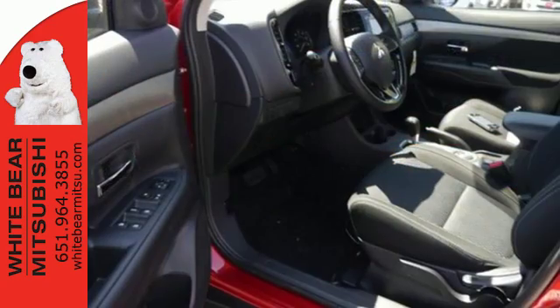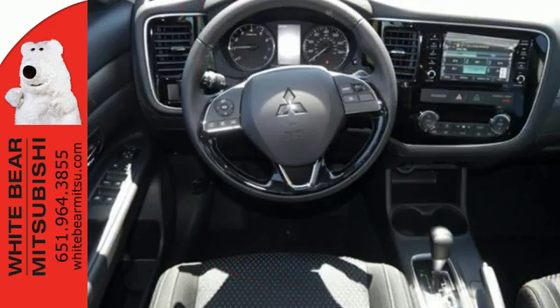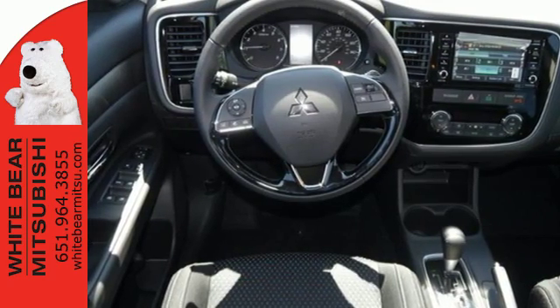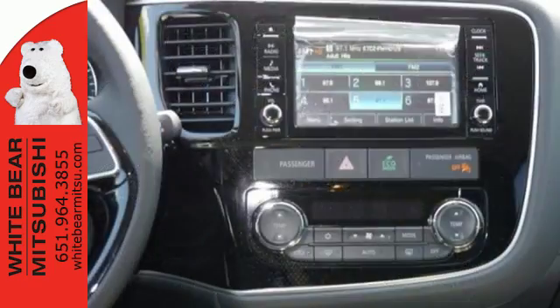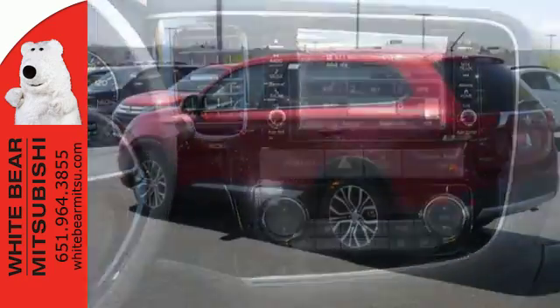You'll love features like Hill Start Assist, Eco Mode Switch, and the Fuse Hands-Free Link System which allows you to access your phone and media players with the sound of your voice. This spacious Mitsubishi is waiting for you and your family.